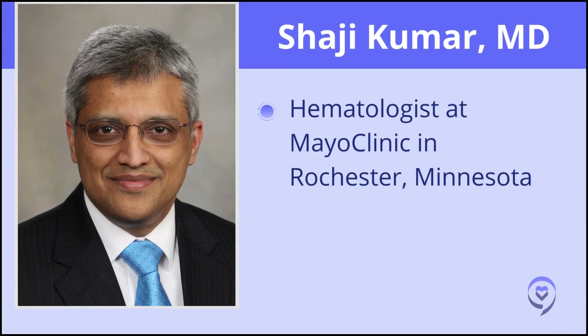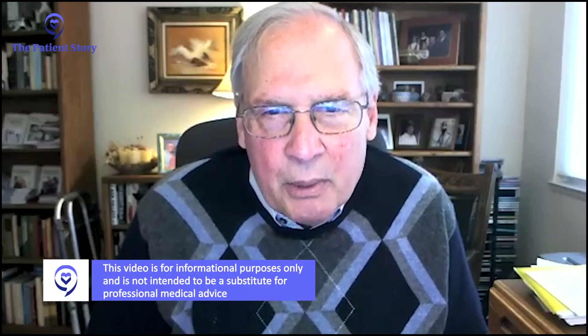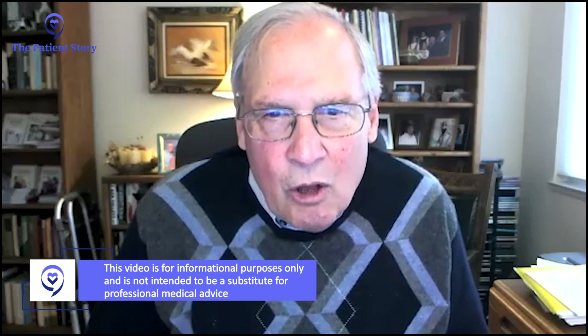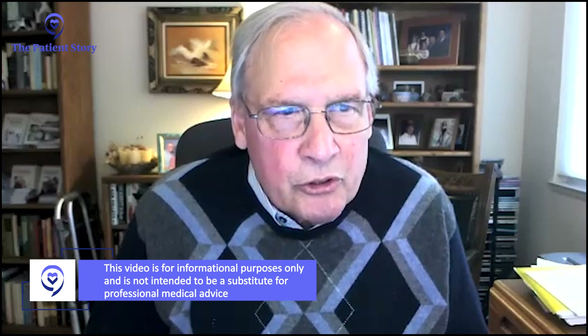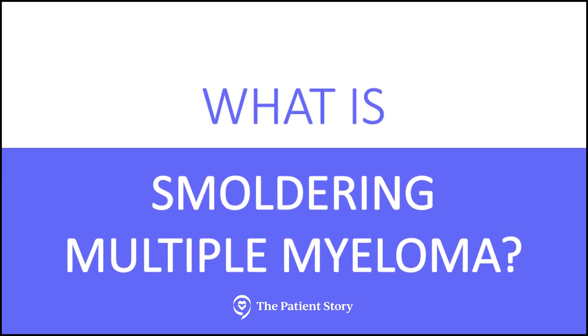Thank you, Jack, and thanks for having me in this forum. My name is Saji Kumar. I'm a hematologist at Mayo Clinic in Rochester, Minnesota. Today we're going to primarily focus on a topic called smoldering myeloma, which is important because it's a precursor to myeloma, although you may have never been diagnosed as smoldering. Dr. Kumar, can you explain the differences between smoldering myeloma and multiple myeloma, and what determines high risk for smoldering versus high risk for myeloma?